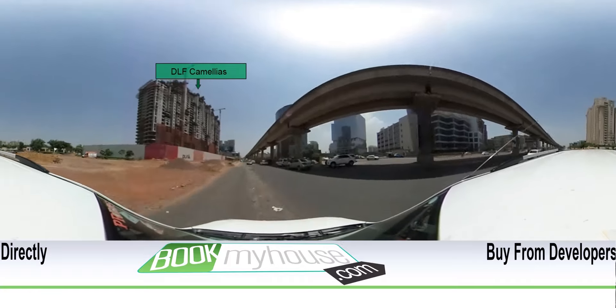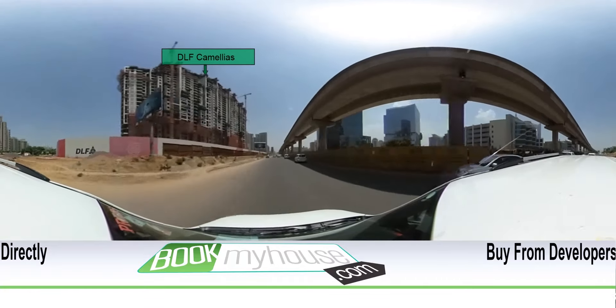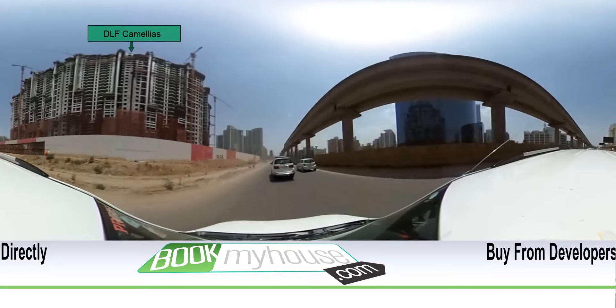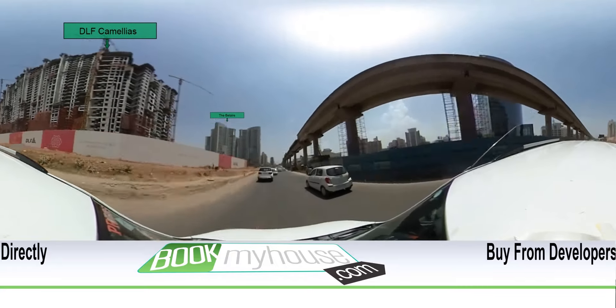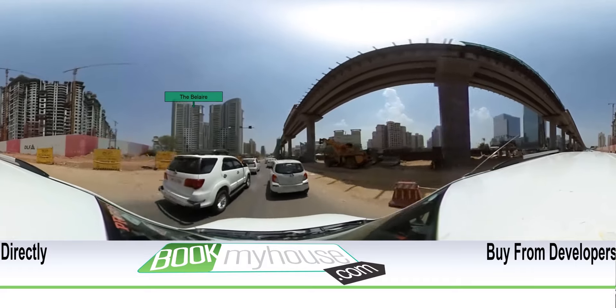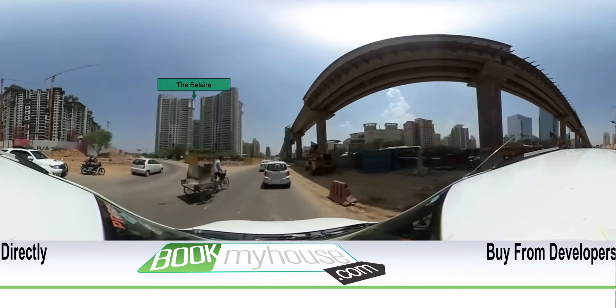We are at DLF Camellias at Golf Course Road. That is eight kilometers to Imperia Mine Space. We begin our journey to Sector 62. Pulling ahead, on our left we pass by the Blair Condominiums.